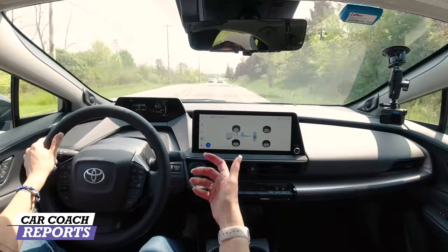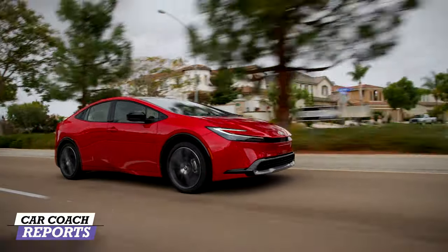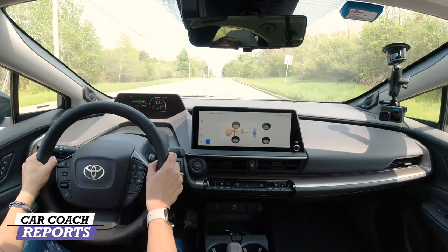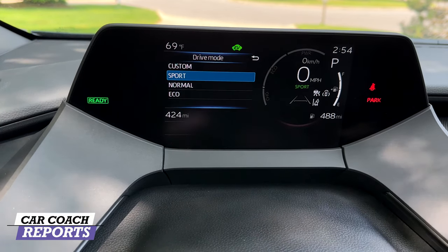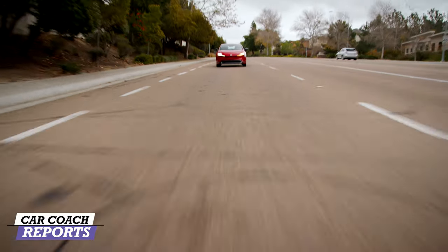Currently driving in Sport mode to assess mid-range acceleration — at 30-40 MPH stepping on the gas to pass or avoid a situation. This is why zero-to-60 matters: on-ramps and emergency maneuvers. The turn signal is pleasantly quiet, adding a sense of refinement. In Sport mode from 30 MPH the acceleration is adequate — not a race car, but enough to handle situations. In Normal or Eco mode it's similar but the engine gets a bit louder, which is expected from a small hybrid engine.